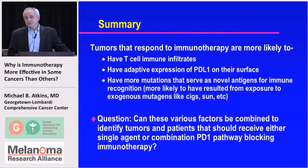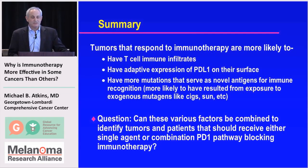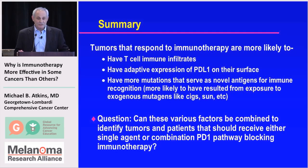In summary, tumors that respond to immune therapy are more likely to have T-cell immune infiltrates, have adaptive expression of PD-L1 on their surface, have more mutations serving as novel antigens for immune recognition, and therefore are more likely to have resulted from exposure to exogenous mutagens like cigarettes or sun. The question is whether these various factors can be combined into a model to identify tumors and individual patients who should receive either single-agent or combination PD-1-based blocking immunotherapy, and what type of combination should be used.